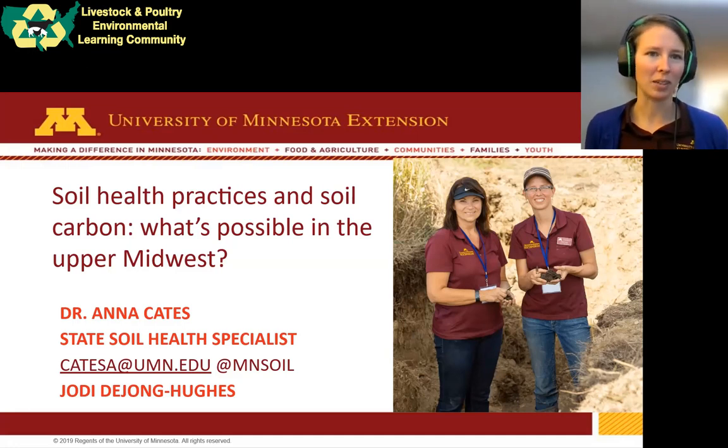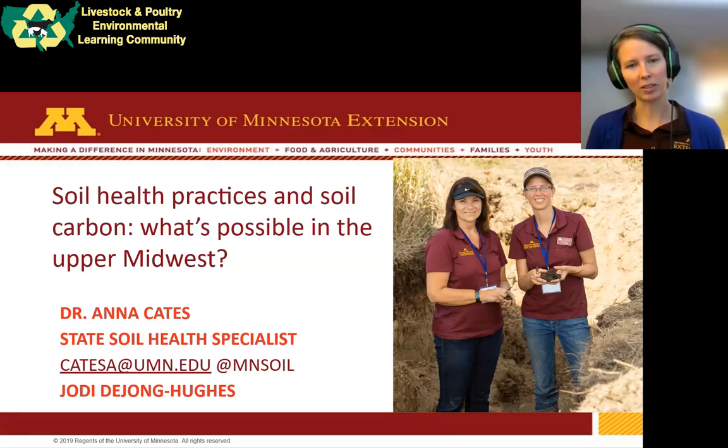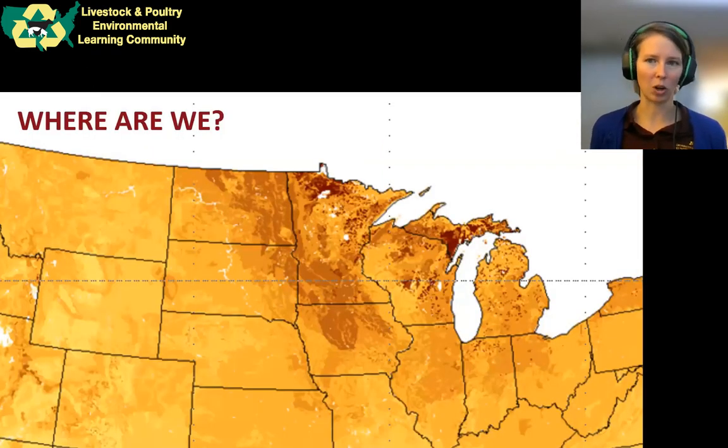I'm happy to be here today. I'm going to talk a little bit about the science of carbon in the soil — why it sticks around, what practices might change carbon in the soil, and what chance we have to sequester carbon on the scale that the carbon markets are suggesting. I'm a soil scientist by training. I did my grad school in Wisconsin and then came here to Minnesota, so I have a strong upper Midwest bias, and I want to talk about what that means in terms of soil carbon.